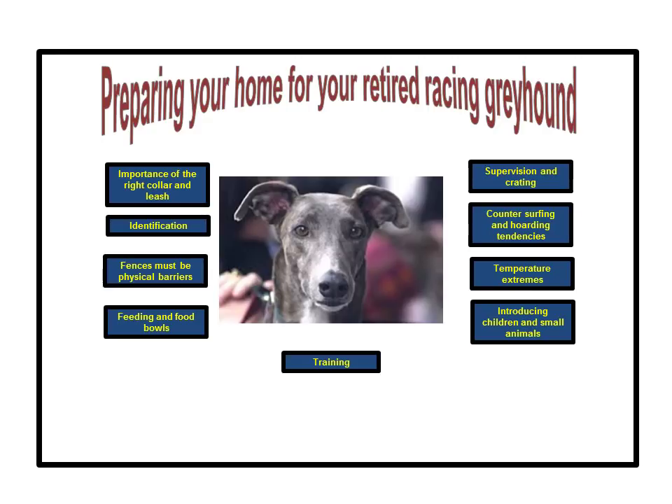The topics I will cover are: the importance of the right collar and leash, identification, fences, feeding and food bowls, supervising and crating, counter surfing and hoarding tendencies, temperature extremes, introducing children and small animals, and training.